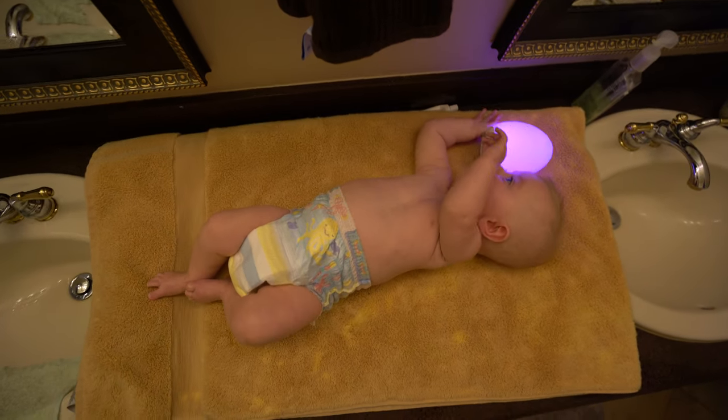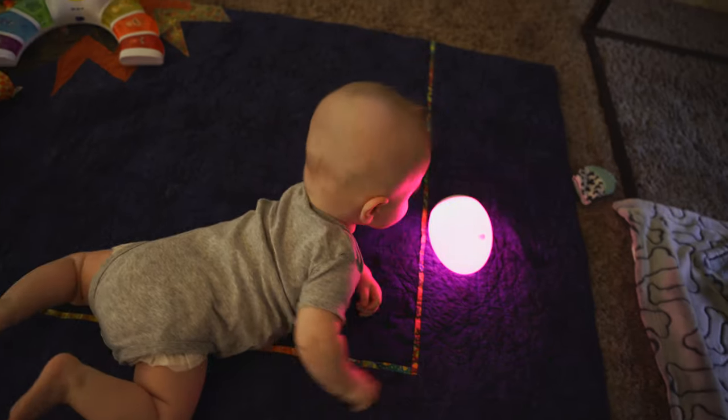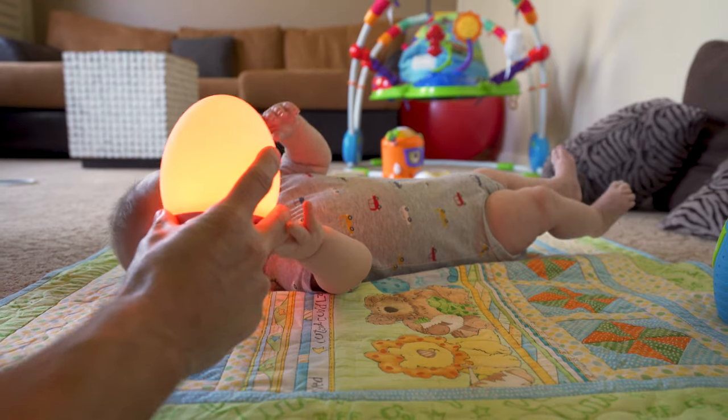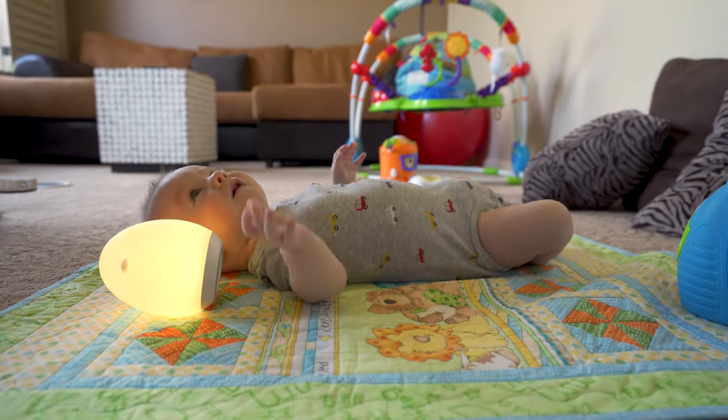We actually started to notice that when he would look at the nightlight, he would start to reach for it and actually roll his body. So we thought we'd use it to make him try and roll. It turns out that it was something that actually helped him roll over, because we'd put it over his shoulder and he would reach for it. We love this Morocco light and it continues to provide its value.